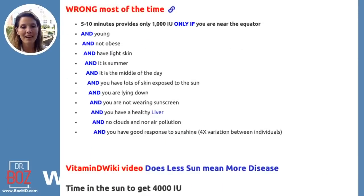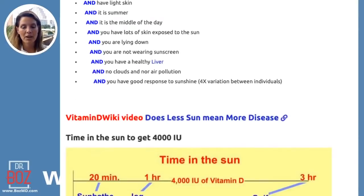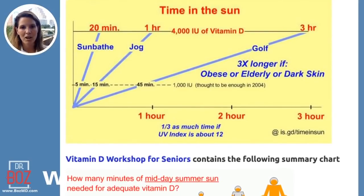Five to ten minutes only works if you're near the equator, you're young, you're not obese, you have light skin, it's summer, it's the middle of the day, you have lots of skin exposed, you're lying down, you're not wearing sunscreen, you have a healthy liver, no insulin resistance, no clouds, no air pollution, and you have a good individual response to sunshine — four times the variation exists between individuals. I'll link the website vitamindwiki.com below — they've taken the data and put it succinctly.